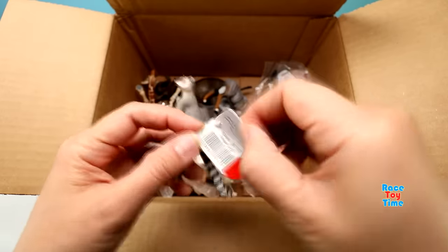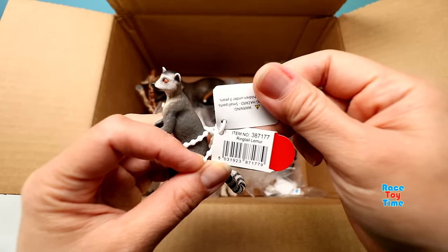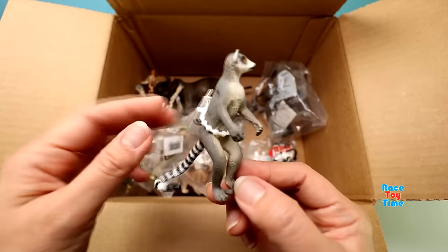And here we have a ring-tailed lemur. They are found in the island of Madagascar, Africa.